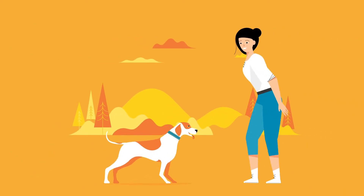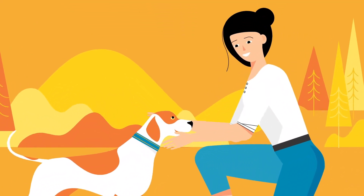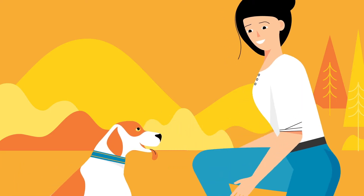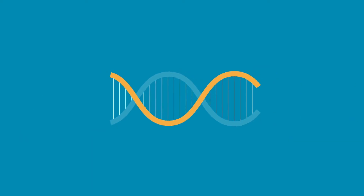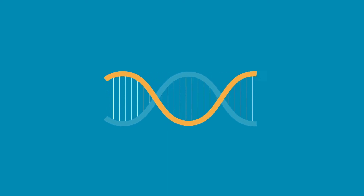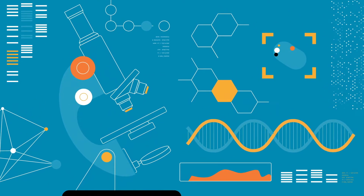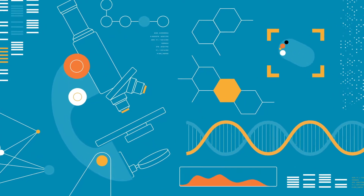You do so much for your dogs, and understanding their genetic health can do so much for their well-being. Because unlike the exams your vet provides, genetic testing looks deeper, examining your dog's DNA to provide a blueprint of their health now and inherited conditions that might affect their health in the future.